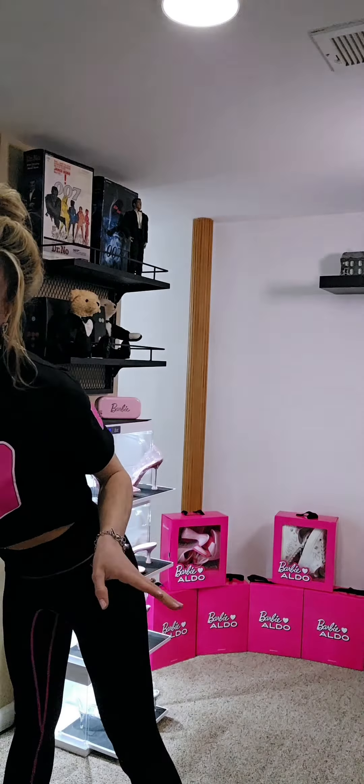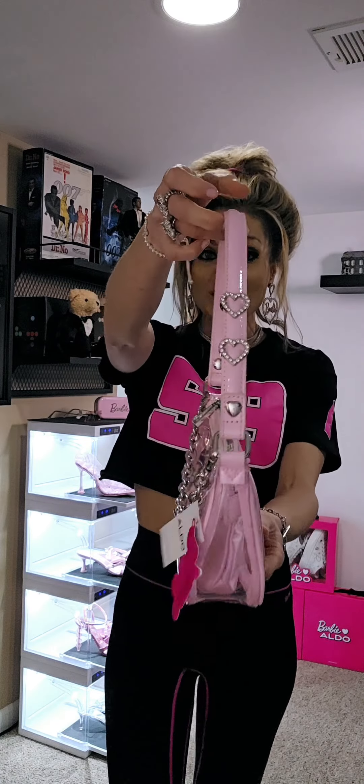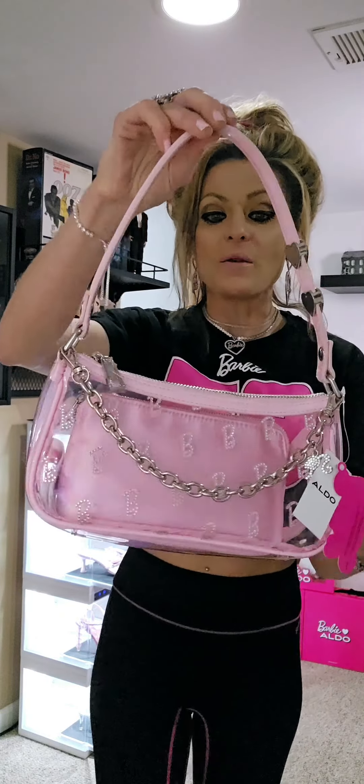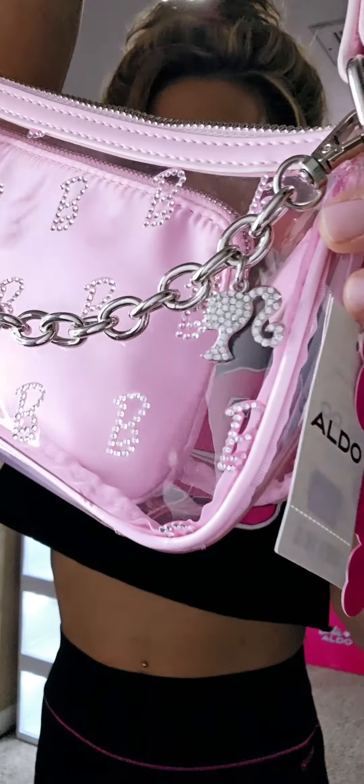Next I've got to showcase this purse. This purse is so cute and it actually matches the first pair I showcased — the stiletto with the Barbie B monogram. What's really fabulous about this purse is you get the little Barbie silhouette head as a charm on the side. I love it — so cute.